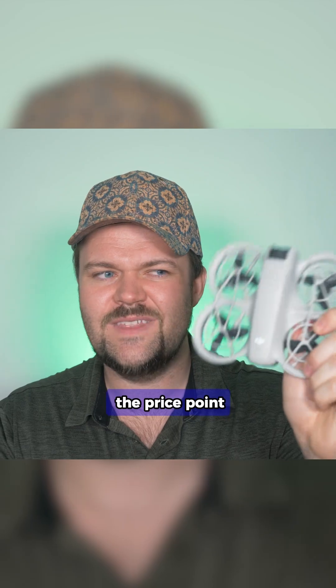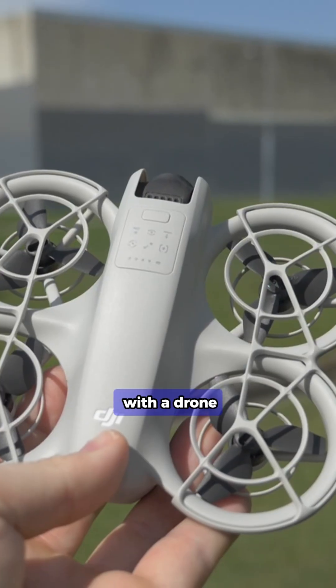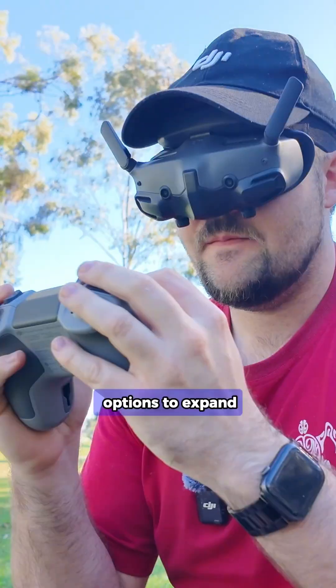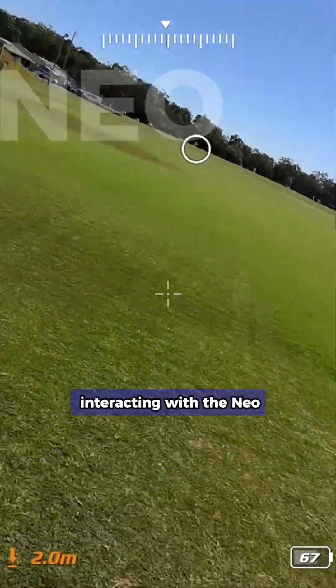For the price point, the Neo is undeniably the most fun you could probably have with a drone, and it just gives you so many more options to expand your library of accessories and different ways of interacting with the Neo.